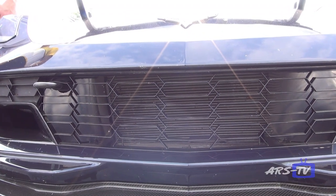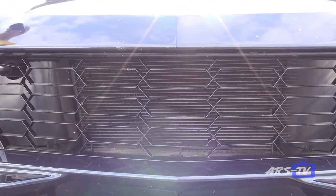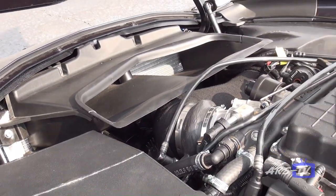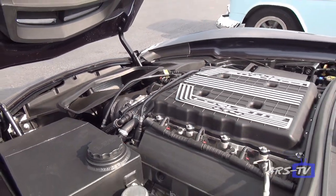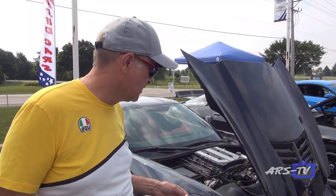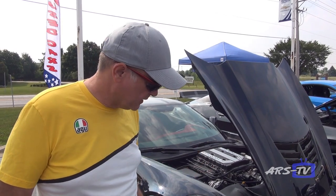Also, the cooling system didn't have a very large capacity, so I now have a DeWitts radiator in there — it's their third design, a much larger one that requires cutting the fan shroud to put it in. That now holds over a gallon more coolant in the cooling system for the engine.